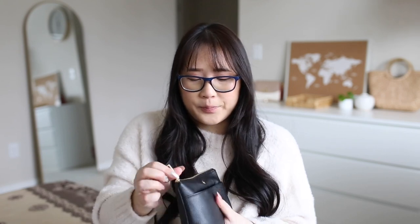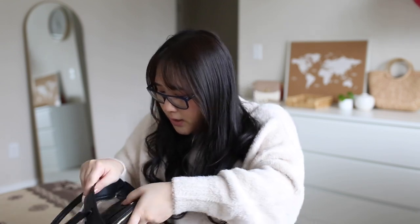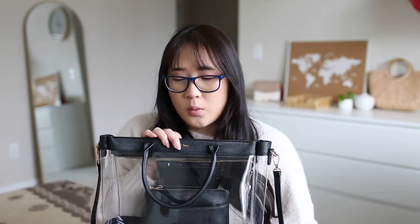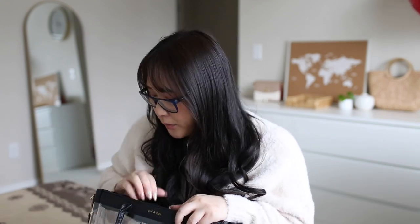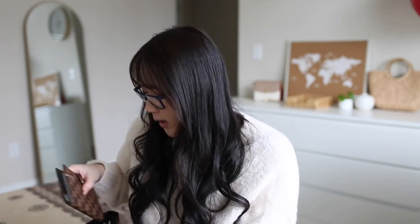Those are all the essentials I keep for when I'm out nowadays, because you need to be super safe and just carry the things you really need. Obviously you can use this as a work bag and fit a lot more, but that is what I've been using it for and testing it around the city.